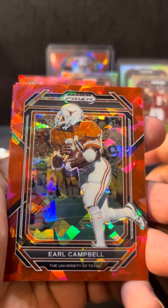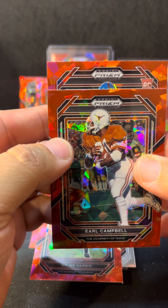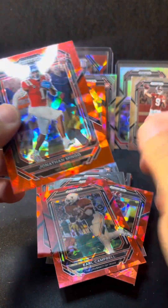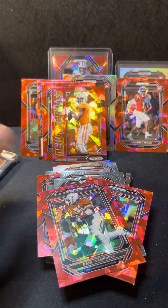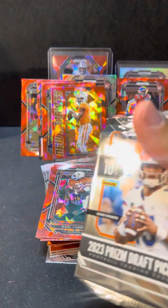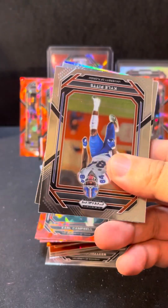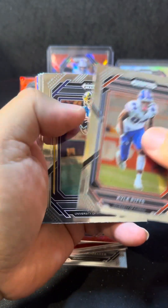Earl Campbell — we get a rookie here: Jonathan Mingo! We'll take that — that's for the PC, for my Panthers. One more pack, guys. Wow, this mega box has been really good — a lot of good hits. Can we end it with a bang?